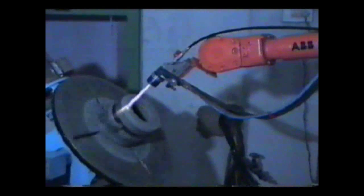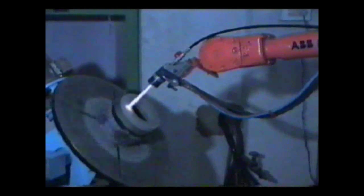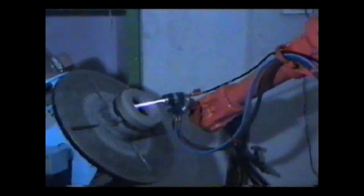The HypoJet 2100 produces coatings which are hard and have very high adhesive bond strength. Here the HypoJet 2100 is spraying on a non-ferrous extrusion die.